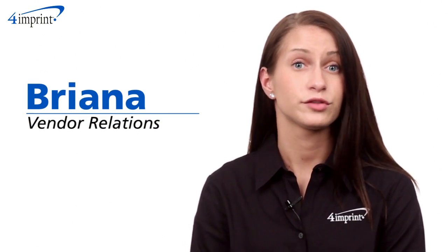Welcome to 4imprint's online videos. My name is Brianna and today we're talking about the roll-up fleece blanket.